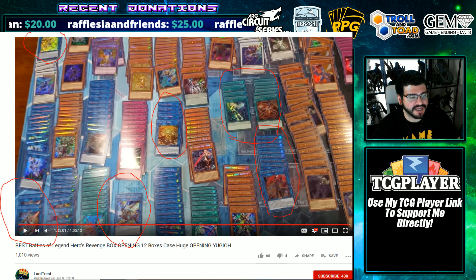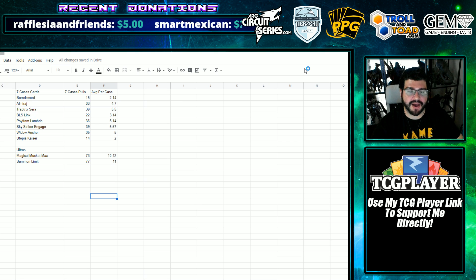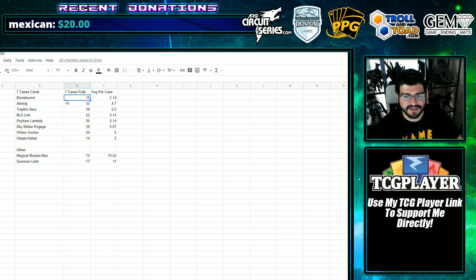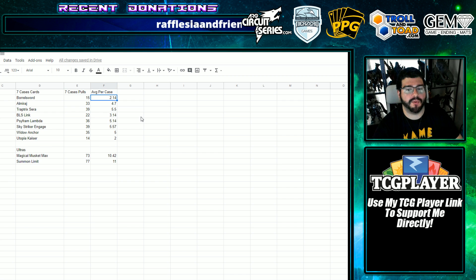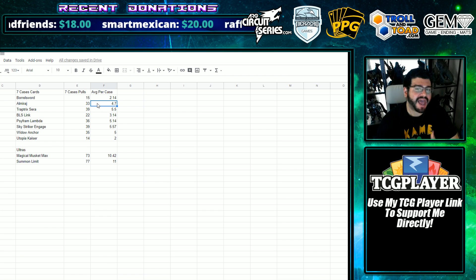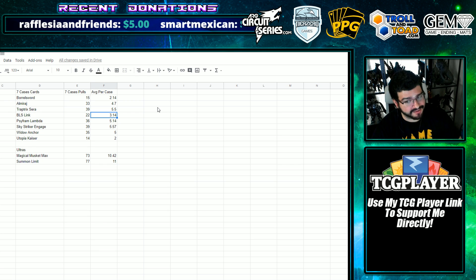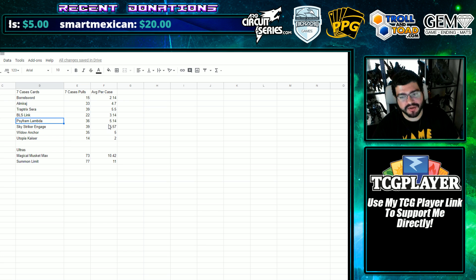Let's get into seven cases from Yu-Gi-Oh! Black Market on TCG Player — a common name, a top-rated seller putting his own name out there. He did send me pictures of his original cases. Borel Sword: 15 out of 7 cases — that's a lot of boxes. Your average per case, that's 12 boxes, is around 2 for Borel Sword. All Mirage is around 5 per case, so that's not even every other box. If you're buying boxes, you don't even have a 50-50 of pulling All Mirage. Trap Trick Sarah at 5.5 per case. The BLS Link at 3 per case, being among the lowest and one of the highest demand cards. Lambda is around 5 per case, Engage and Widow Anchor both sitting in that 5 range.